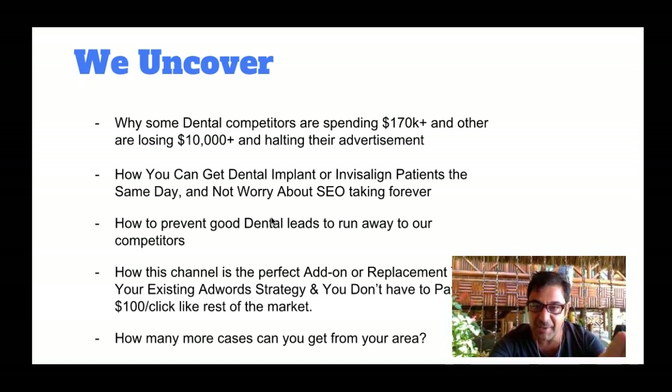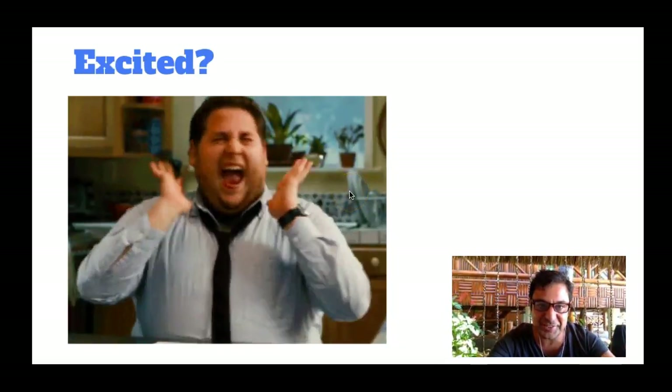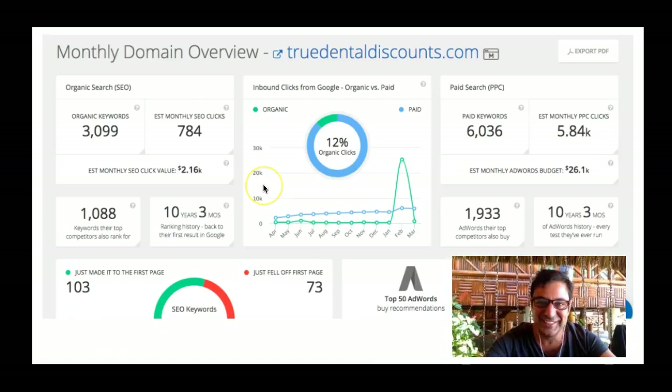I'm going to show you how many more dental patients you can get in New York State. We have a lot of big cities in New York State, of course, and I'm going to give you the gist of everything. So there are a lot of tools that I use — this one is called SpyFu. It gives me some great stuff.